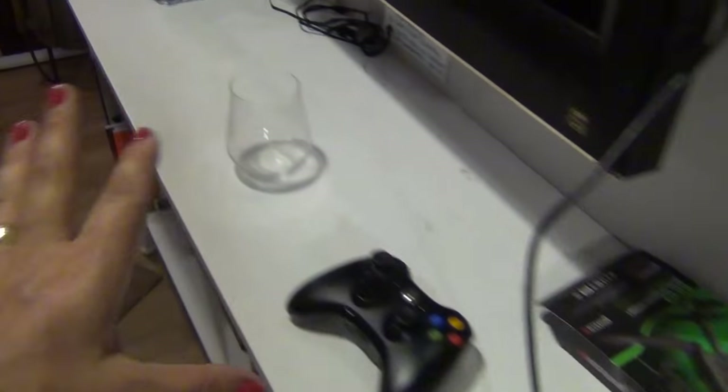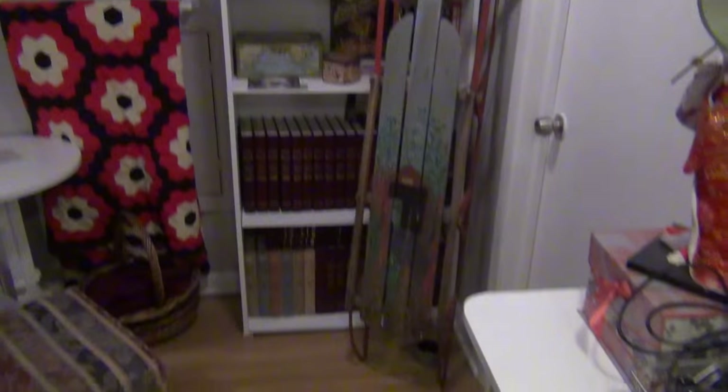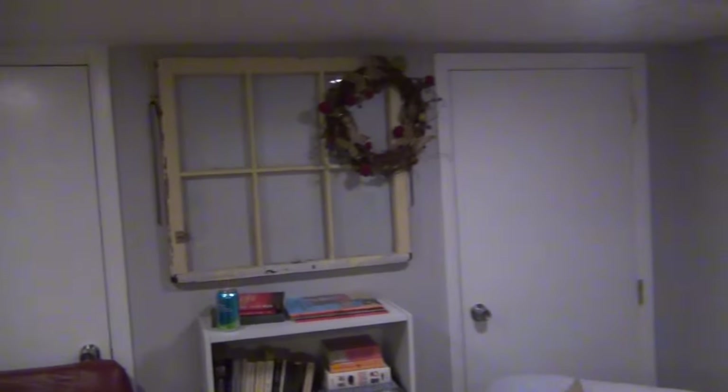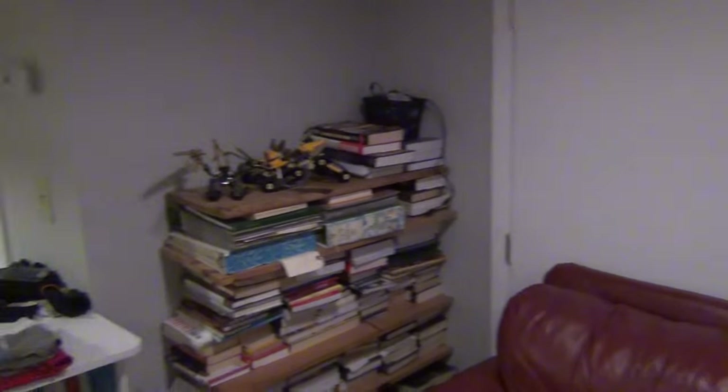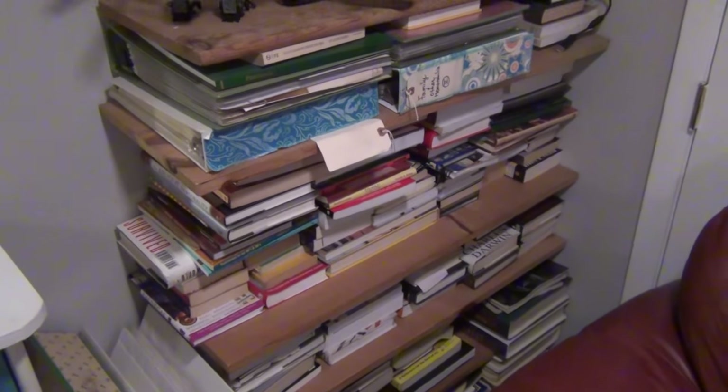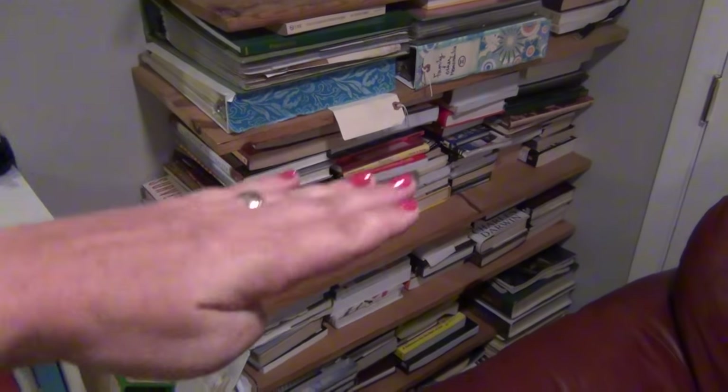This is pretty much the same as it was last time, and again, all those videos are down below in my small project collection. But here are the books that I have been basically haphazardly putting on thick shelves — it's just stacks of books with a shelf resting on them and another stack of books.